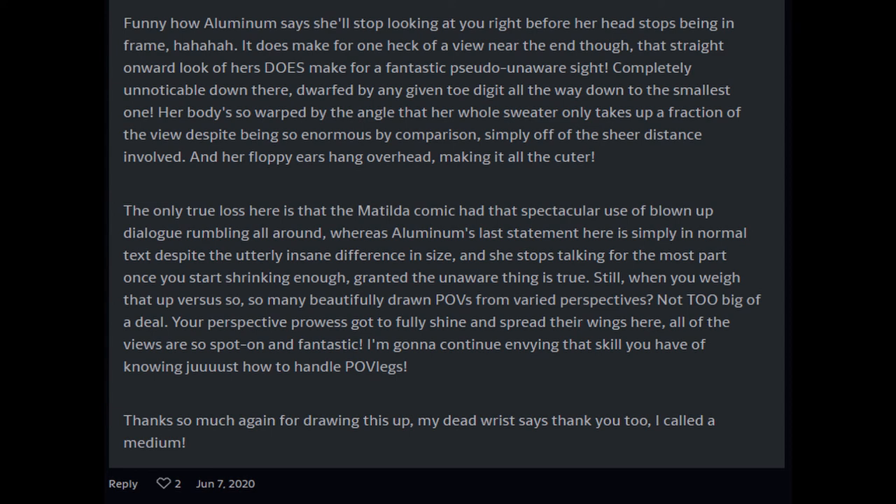The only true loss here is that the Matilda comic had that spectacular use of blown-up dialogue rumbling all around, whereas Aluminum's last statement here is simply normal text despite the utterly insane difference in size. But when you weigh that up versus so many beautifully drawn POVs from various perspectives, not too big of a deal. Your perspective prowess got to fully shine and spread its wings here — all of the views are so spot-on and fantastic. I'm going to continue envying that skill you have of knowing just how to handle POV legs. Thanks so much again for drawing this up — my dead wrist says thank you too.